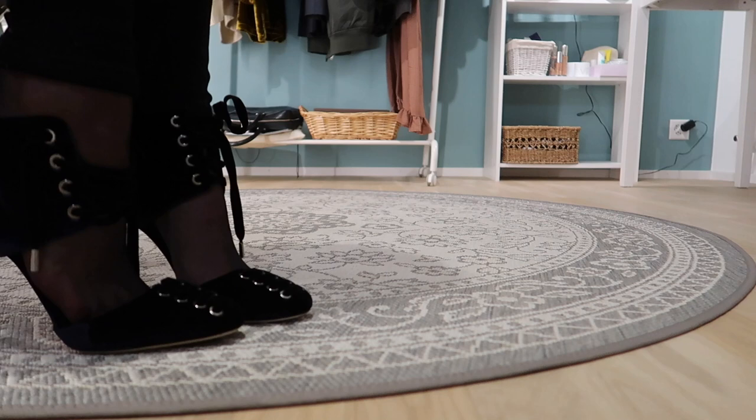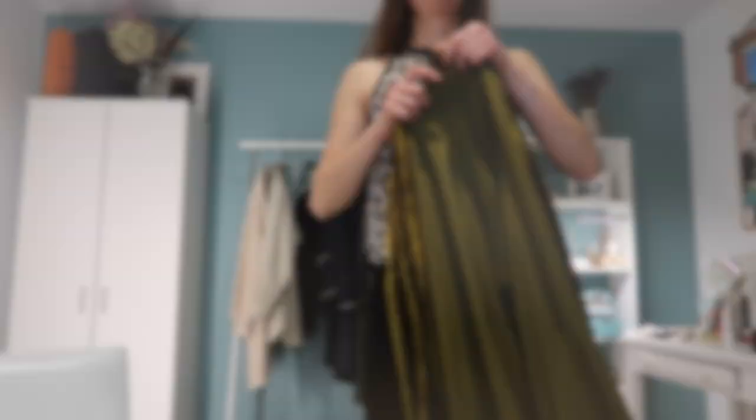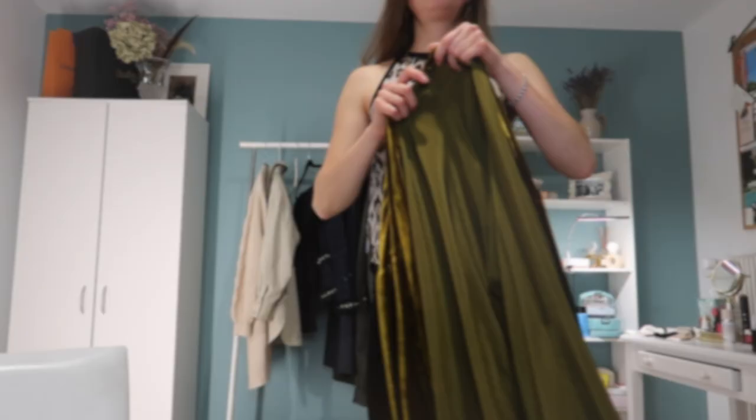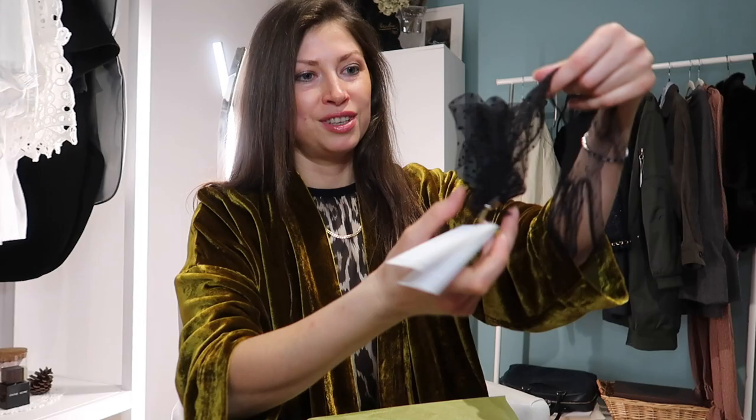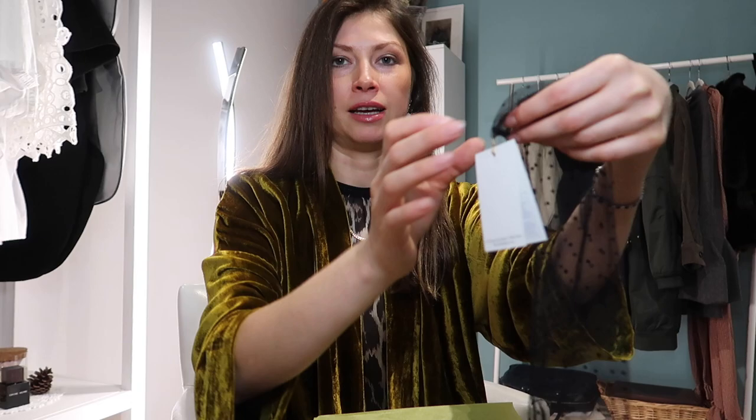Let's try the kimono. Wow, this kimono is truly liquid gold. Anyway, my dears, I don't even know, to be honest, when I will go back to Paris again. But I'm keeping the tag and I'm keeping my hopes up, because this deserves another try.